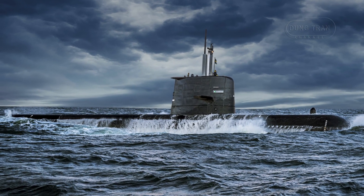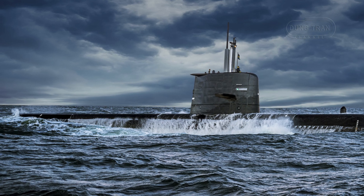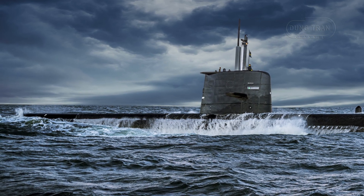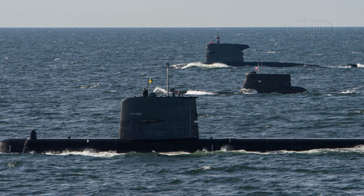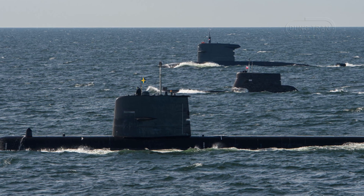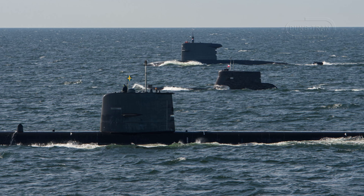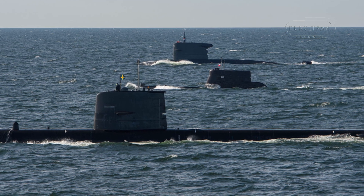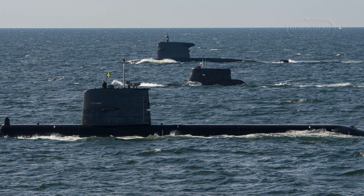Sweden's Gotland-class submarines, a linchpin of the Royal Swedish Navy, embody cutting-edge technology and strategic versatility. Designated Type A-19, these diesel-electric submarines were the world's first to integrate a Stirling-engine air-independent propulsion system, allowing submerged operations for up to two weeks — a feat previously exclusive to nuclear-powered vessels.